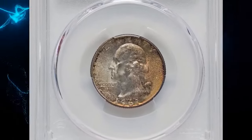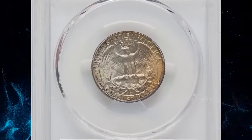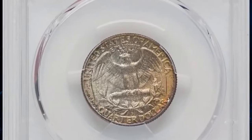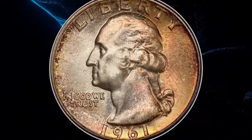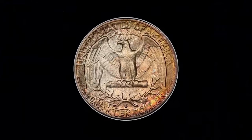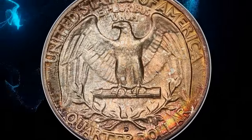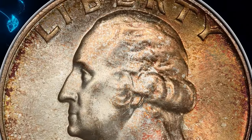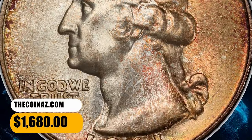1961-D Washington quarter, graded in Mint State 67 by PCGS. According to Heritage Auctions, mottled original toning covers each side in russet and golden colors, complementing the satin mint luster and sharp strike. This Denver issue, while plentiful overall, is conditionally scarce at the superb gem level, and such coins are in high demand among registry collectors. It ended up selling for $1,680.